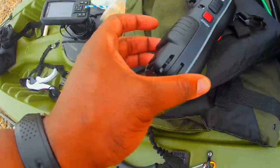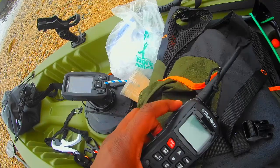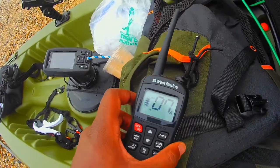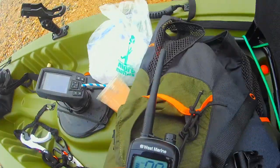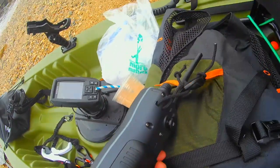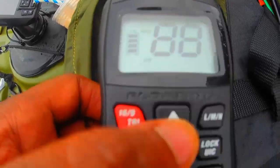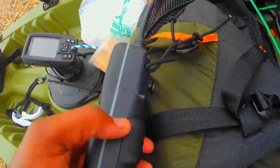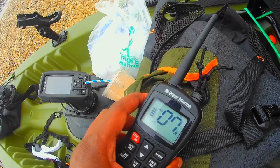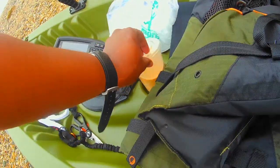This is my VHF radio. I got this on OfferUp. The seller said he didn't have a charger, so I took the gamble and bought it. I realized all it needed was some batteries — put a couple Duracells in there and it turned on, it works. My safety game is up to par. If anything goes wrong, I can call the Coast Guard and get back home to my family.